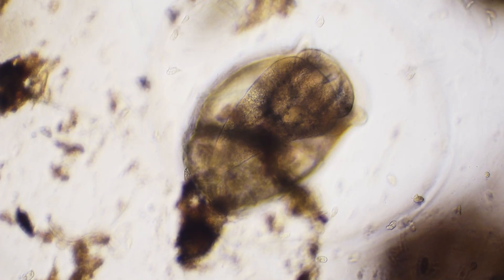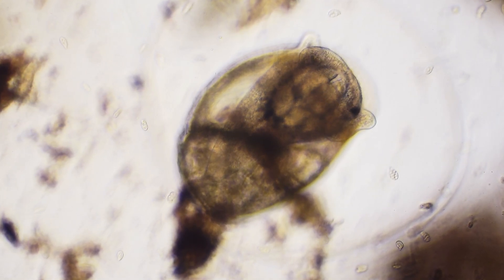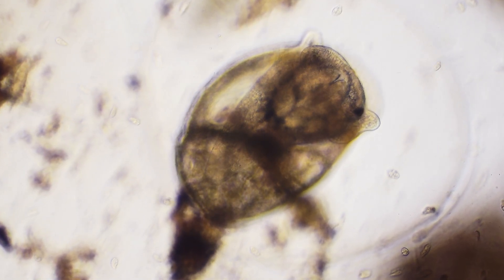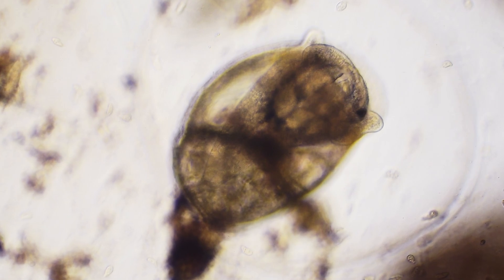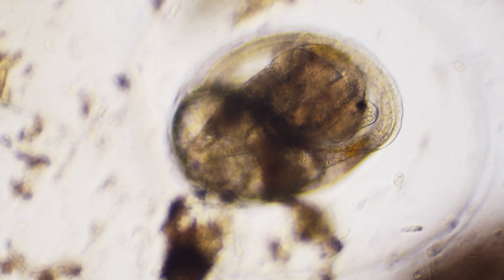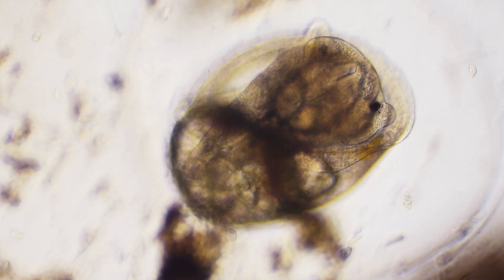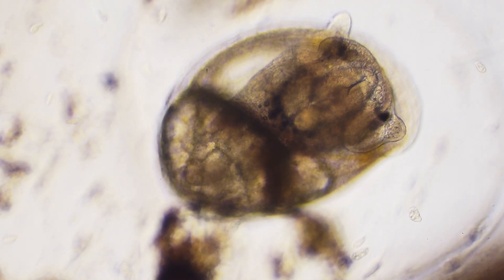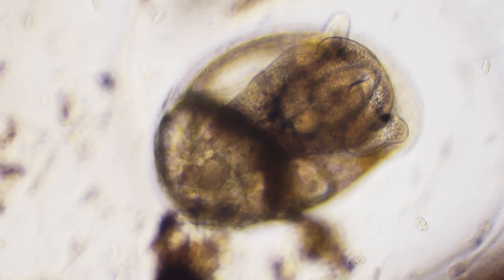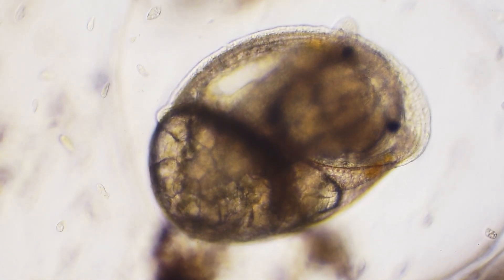Most fascinating is the active feeding we can now observe. The embryo is using its radula to consume the nutrient-rich perivitaline fluid surrounding it. The eyes are now more prominent, and the antennae have elongated further as the embryo prepares for its imminent life outside the egg. What began as a simple cluster of cells is now a complex organism with coordinated systems working in harmony.